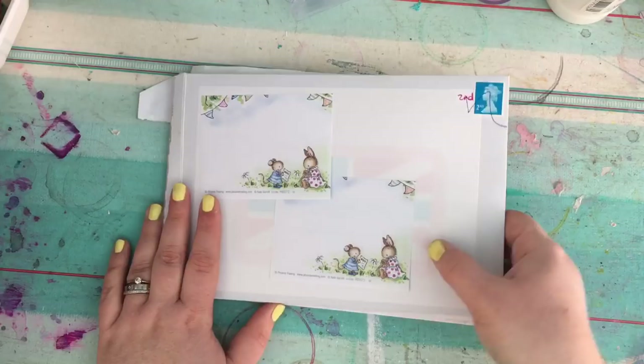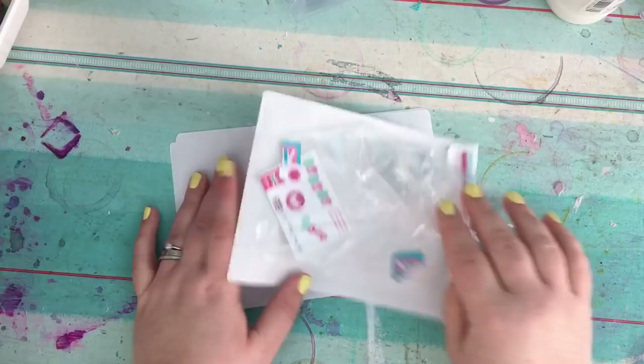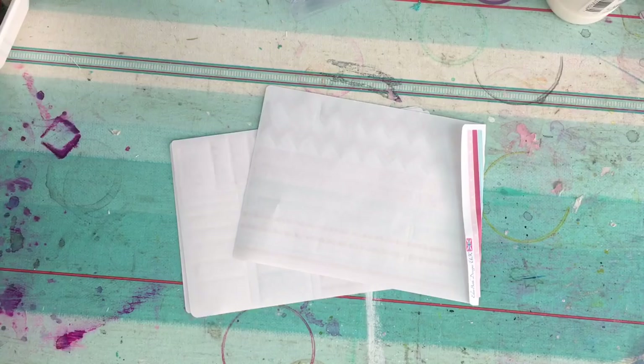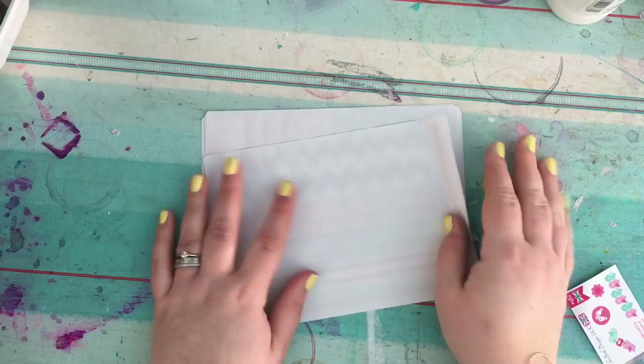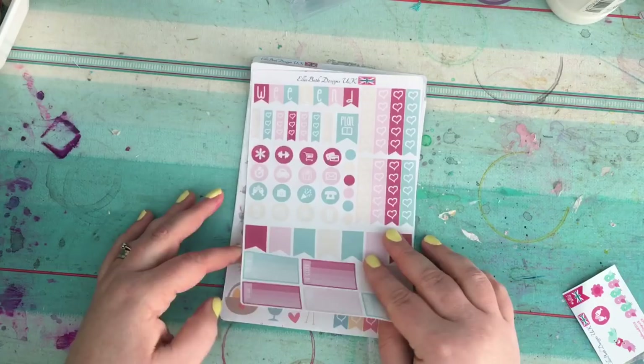The very first one on the top is from Ellie Beth Designs. I have already opened these because I couldn't resist — I tried to put it back in the packet and obviously didn't do very well. I just couldn't resist opening them.